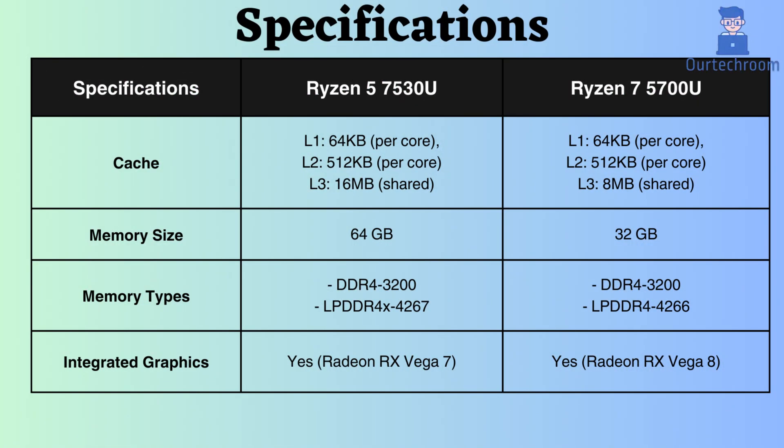They both have the same L1 and L2 cache sizes of 64 KB per core and 512 KB per core, respectively. However, the L3 cache of the Ryzen 5 is 8 MB larger than that of the Ryzen 7. Additionally, the Ryzen 5 can support up to 64 GB of RAM, whereas the Ryzen 7 can only support up to 32 GB of RAM. Both support the same types of RAM and the same RAM frequency.